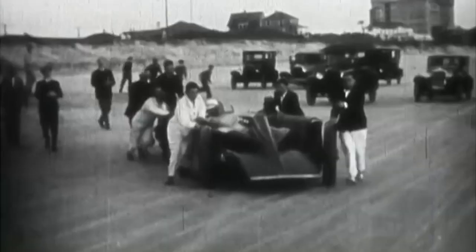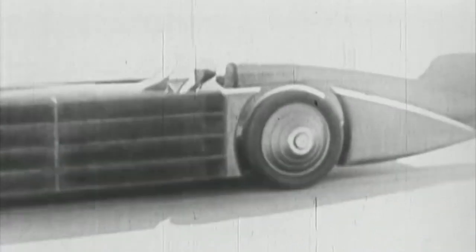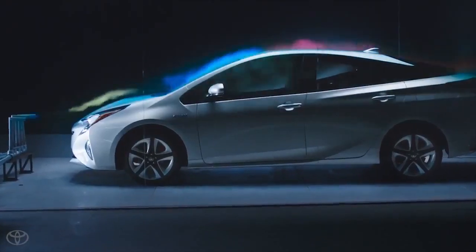Early land speed racers figured out that a sleeker car didn't have to work as hard to cut through the air, letting them go faster. While most road cars aren't designed with top speed in mind, every car benefits from being more aerodynamic. Less air resistance means better fuel economy.